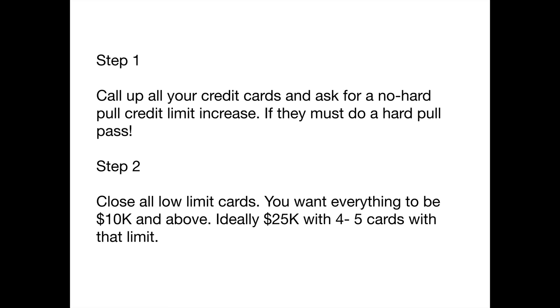Step two: close all low limit credit cards. If every time you apply for credit you get $1,500, $2,000, $3,000, or $4,000 limits, part of the reason is that credit card issuers look at what limits others have given you before extending their own. So if your report only shows $2,000–$3,000 limits, that's mostly what you'll keep getting. Close those cards if they will not raise the limit. You want everything at $10,000 and above — ideally 25K across four to five cards, putting you in the six-figure credit club. An average person earning $50,000–$75,000 a year can work up to $250,000 in available credit across many cards.